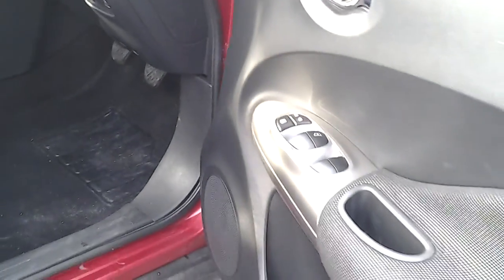Electric mirrors, electric windows all the way round, and you can put a child lock on the rear electric windows.